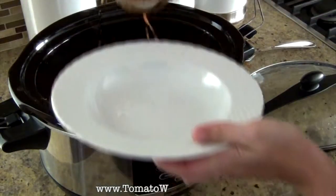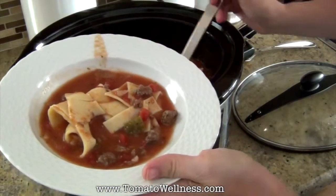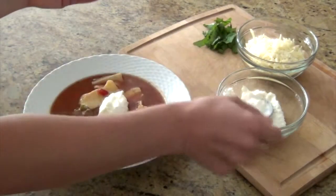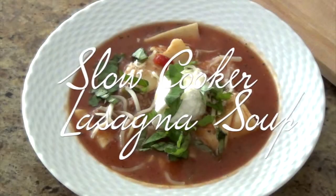By using canned tomato products and other favorite lasagna add-ins, I have the taste and flavor of homemade lasagna with about a quarter of the labor. So here's to using your slow cooker for effortless meals that the whole family can enjoy. Thanks again.